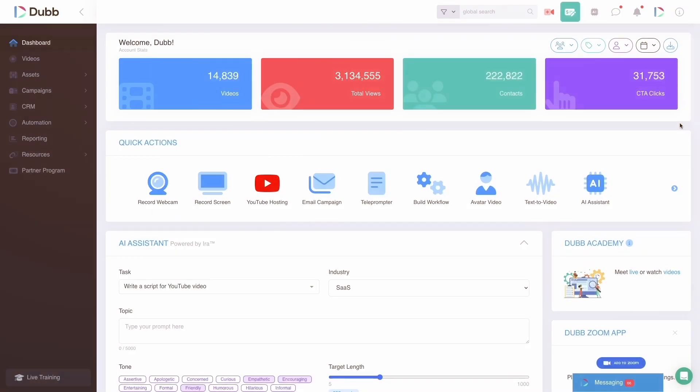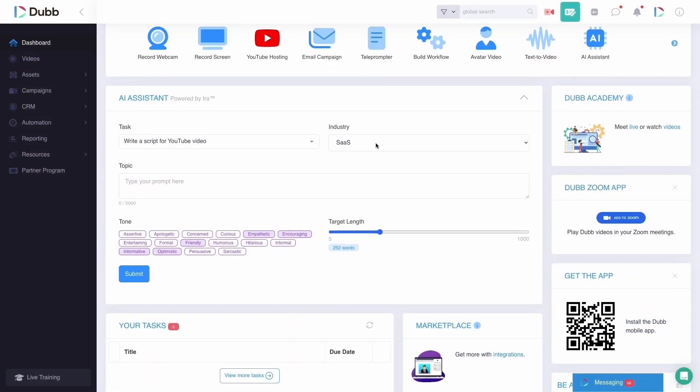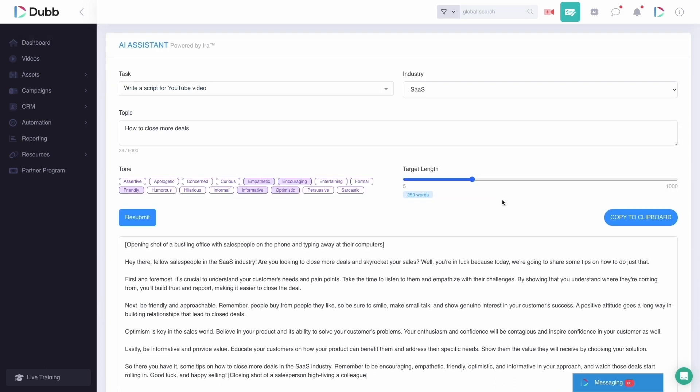Here's an example of how easy it is to give a prompt to Aira to help you write a script so that you can use it in a video message on Dubb, a social media post, an email message, or even an entire YouTube video. You can use Aira to help you write better email copy, video scripts, LinkedIn messages, calling scripts, social media posts, YouTube video scripts, and so much more.